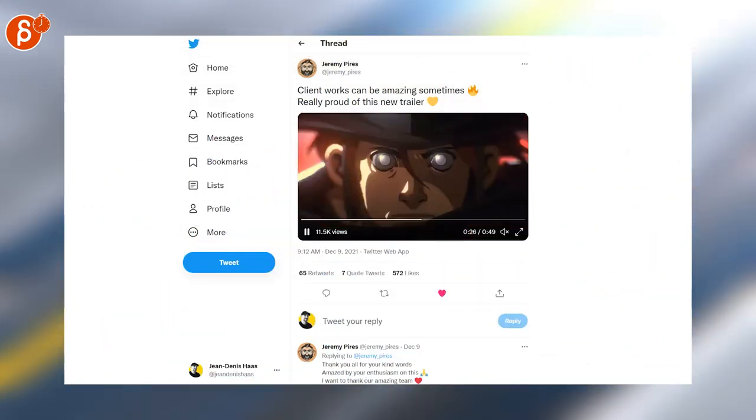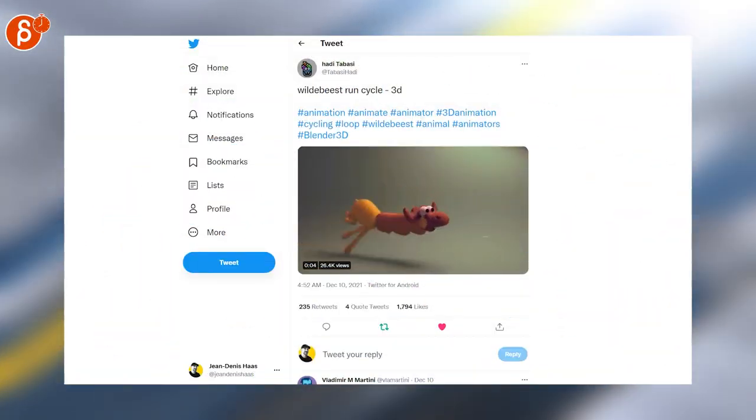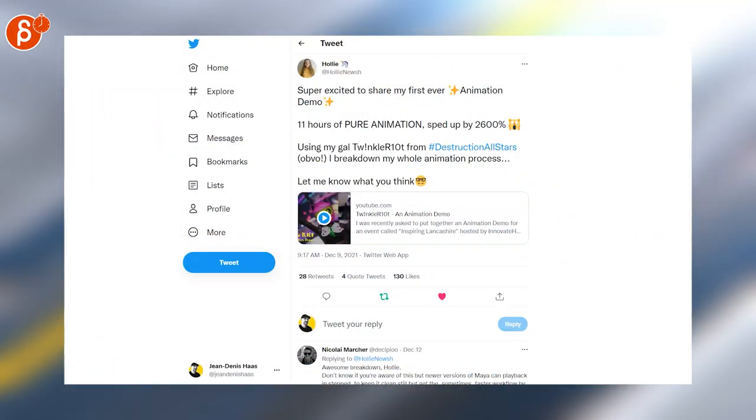Speaking of cool, this is a cool 2D sequence — make sure to check it out. It's 50 seconds long and awesome. And speaking of awesome, since I am transitioning with everything here, that's such a great cycle — come on, it's so cute.